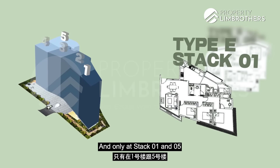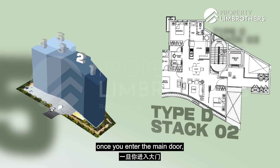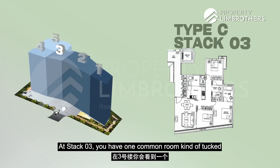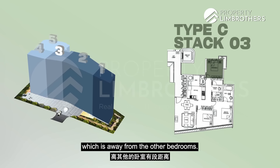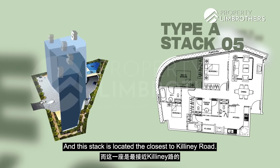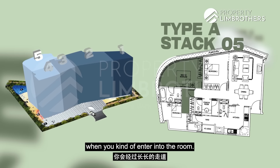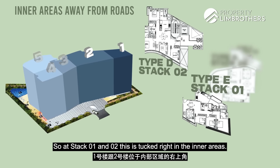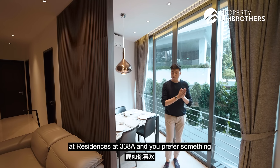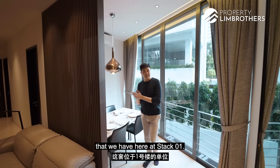Only at stacks 01 and 05 are there no bay windows in the common bedrooms. At stack 02, one bedroom is located right beside the main door entrance. At stack 03, one common room is tucked beside the kitchen, away from the other bedrooms. At stack 05, you get a curved master bedroom and this stack is closest to Killiney Road, with an elongated walkway in bedroom 2. So if you've shortlisted this project and prefer something in the quiet inner area of the compound, you would probably shortlist our unit here at stack 01.